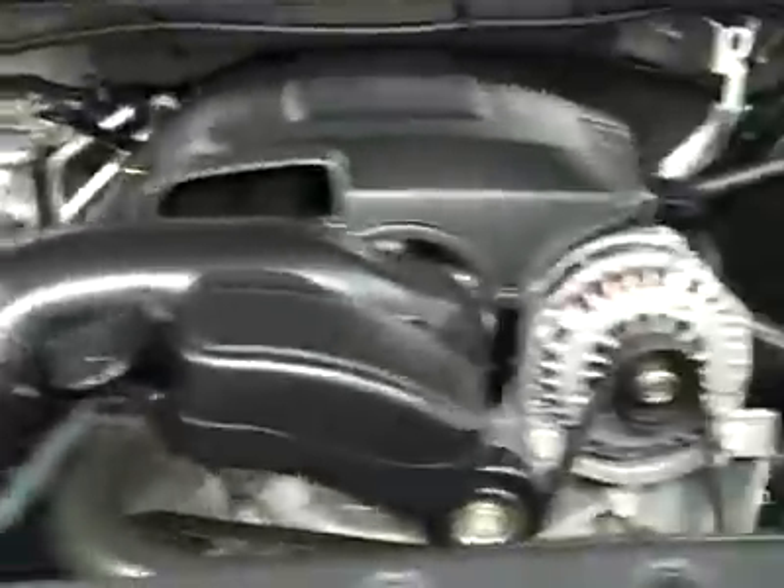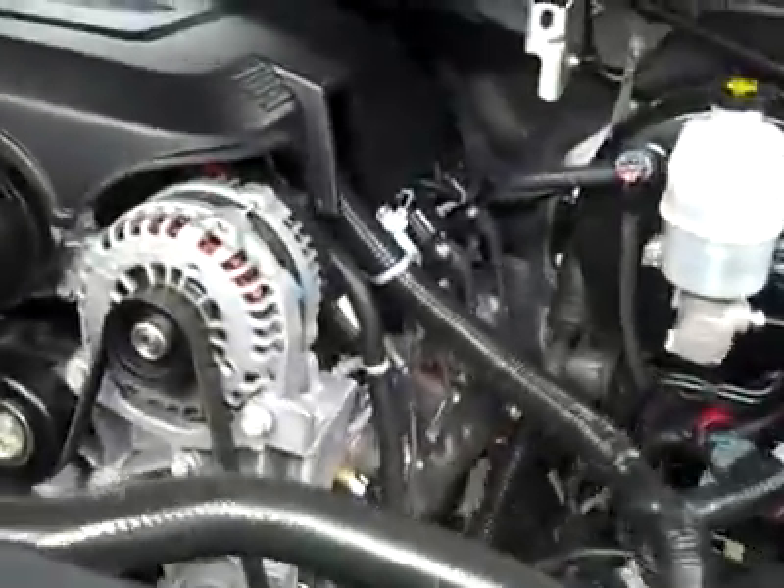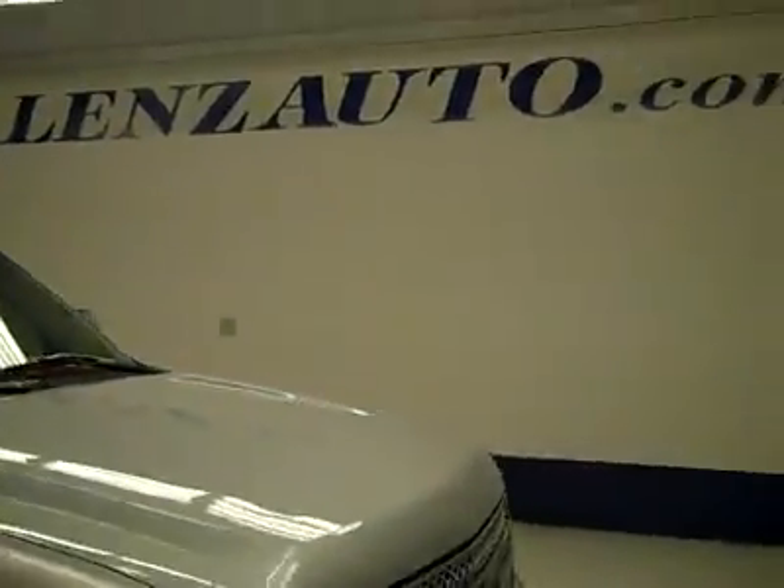Under the hood, it's a nice clean engine compartment. As you can hear, it's running very smoothly. If you'd like to see more pictures along with a full description, or to take a look at one of our other vehicles, visit lensauto.com.